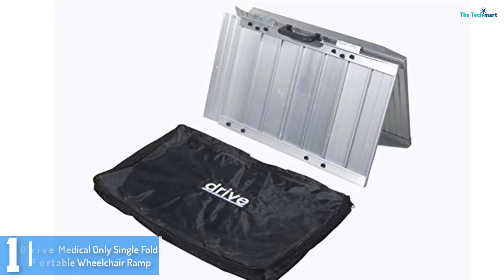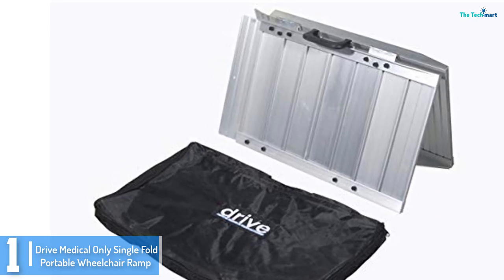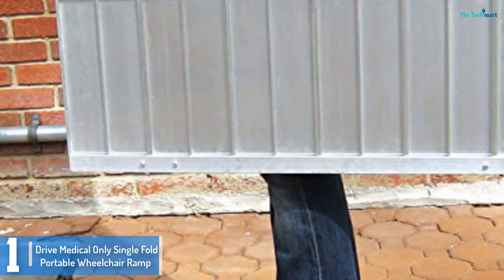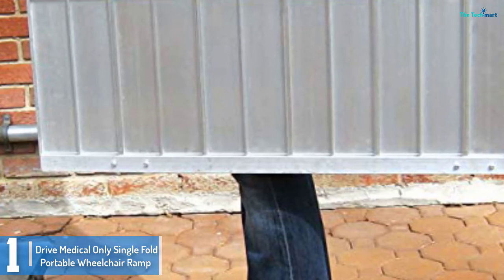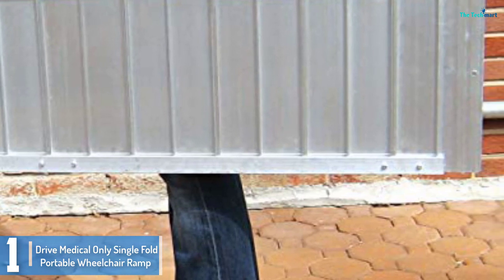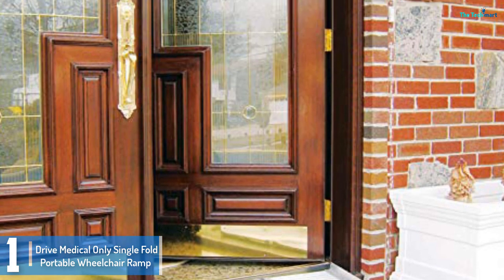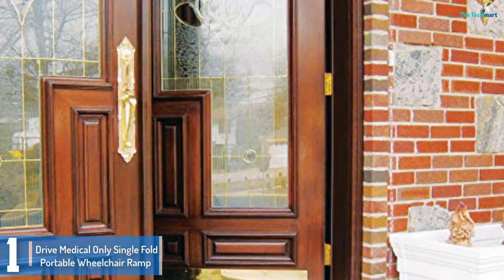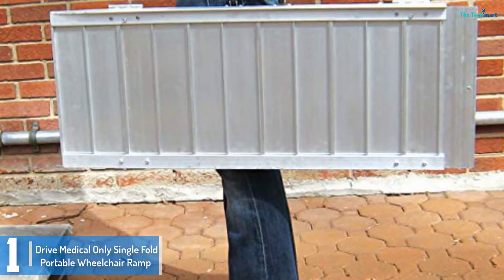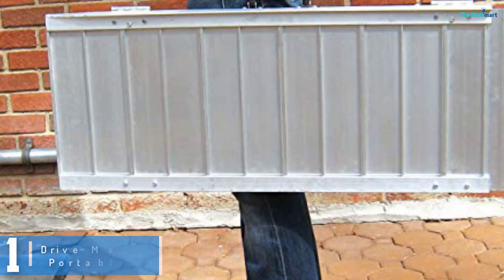And finally at number 1, we have the Drive Medical Single Fold Portable Wheelchair Ramp. This is an impressively long-lasting and first-class piece of equipment, which is lightweight and portable. It can be folded to a small size for better mobility, carrying, and storage. It even comes with its very own carrying case. This wheelchair ramp's perforated slots ensure that it doesn't collect water. In spite of its slim design, it has a weight capacity of 600 pounds. It has a non-skid, anti-slip traction floor which is suitable for all weathers, particularly when it gets wet.